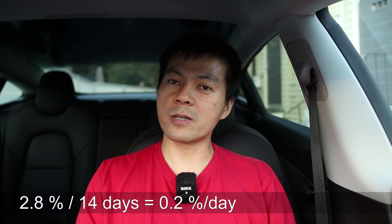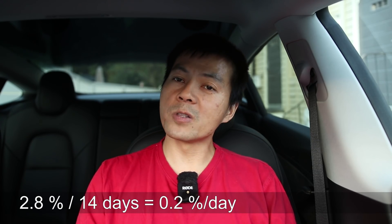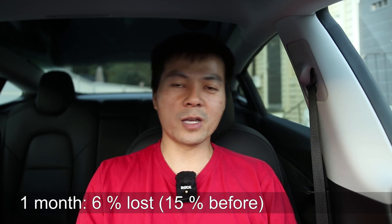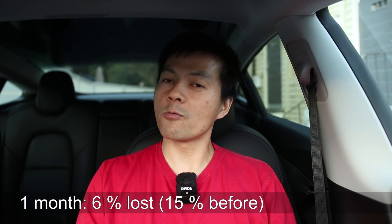That is remarkably low — only 0.2 percent per day. The best result I had until now was 0.5 percent per day, so it means that if you leave the car for one month, you will lose 6 percent versus 15 percent before. But then again, the Taycan will lose about 1 percent per month, so that's still way, way better.